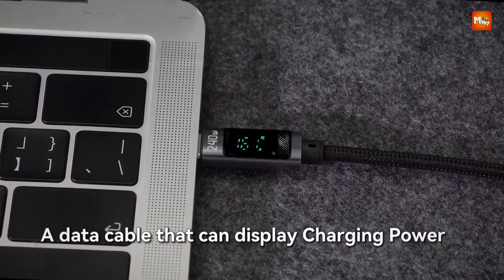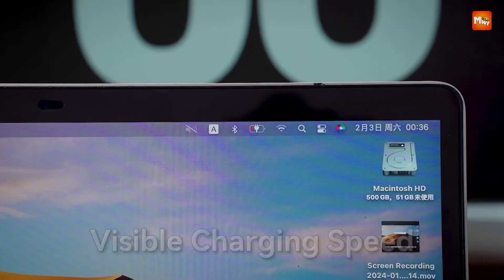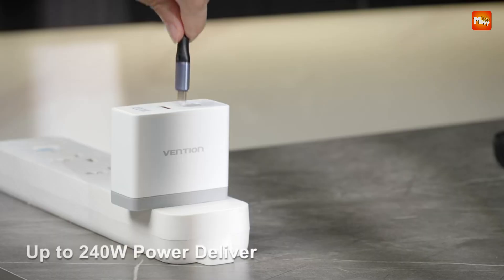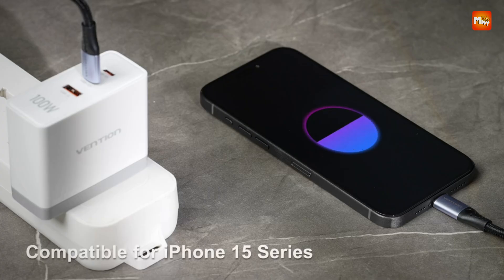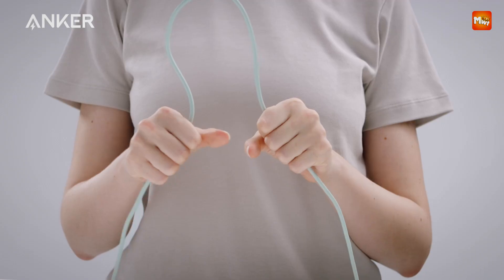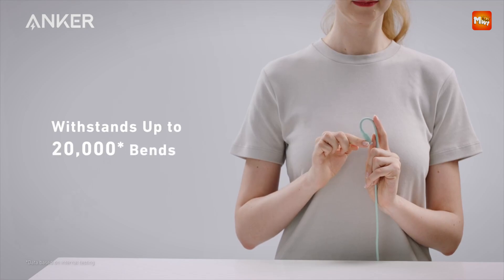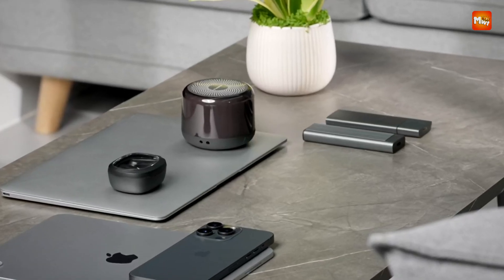In an age where fast charging is essential, a 240W Type-C cable is your ticket to lightning-quick power delivery, perfect for high-performance laptops, power-hungry gadgets, and multi-device setups. These cables support next-level charging speeds, ensuring your devices get fully powered in record time while maintaining safety and reliability.